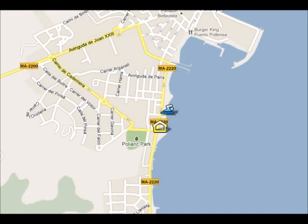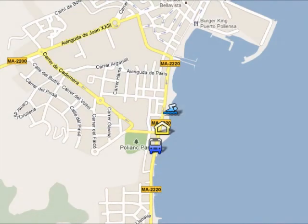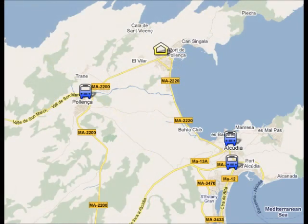The beach is very close to your hotel, just 5 minutes walk away. If you want to take the bus, the bus stop is located 3 minutes walk from your hotel. With the public bus you can visit the resorts situated nearby, like Port Alcutia, Alcutia Old Town or Poyenza Old Town.